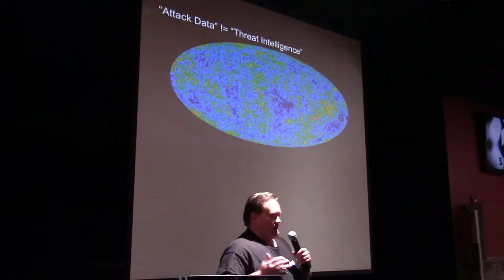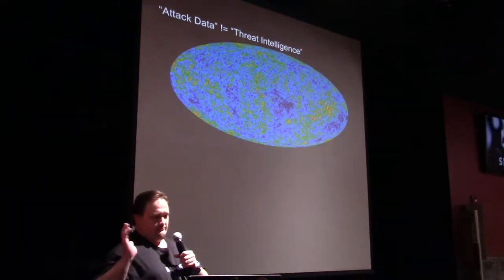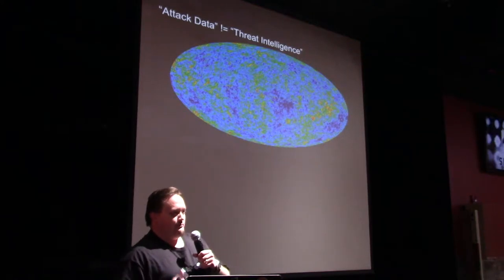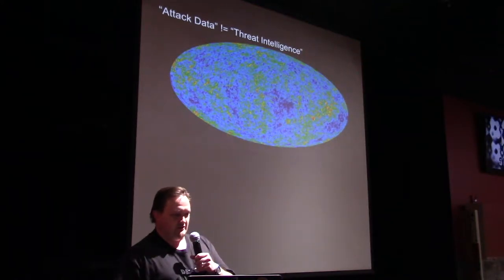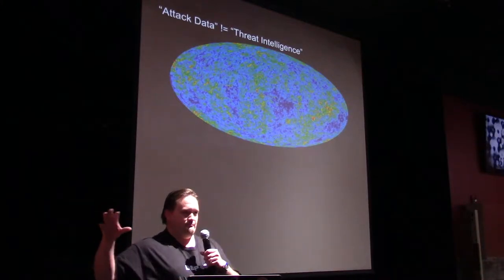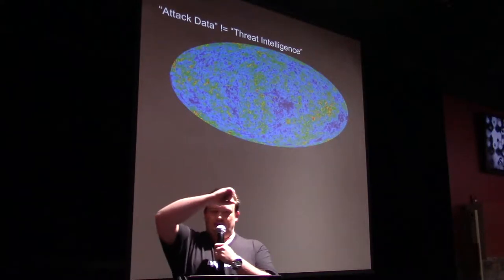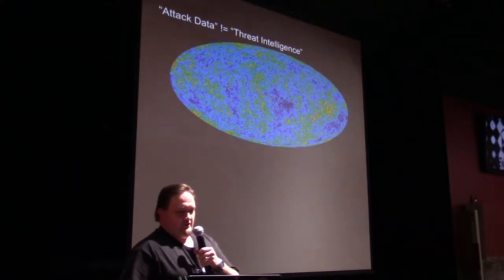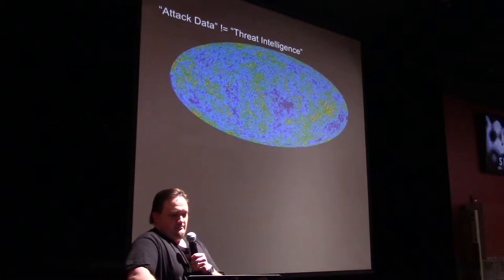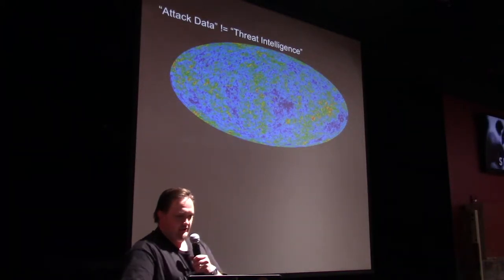Let's make one thing clear: attack data is not threat intelligence. A feed of honeynet data will help you pinpoint bad actors on the internet, but bots and scanners are kind of the internet's equivalent of background radiation. And you're looking through a McDonald's straw at the whole universe with each one of your honeynets, so you're going to have to try harder if you want a full-blown threat intel feed from something like this.